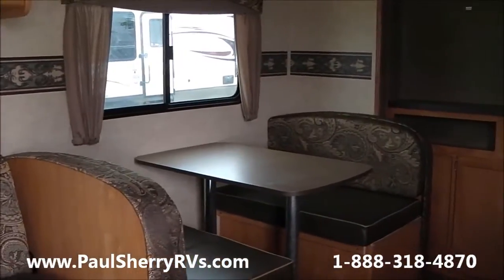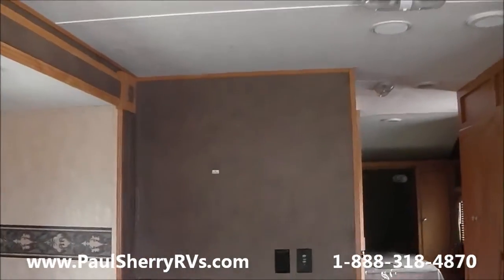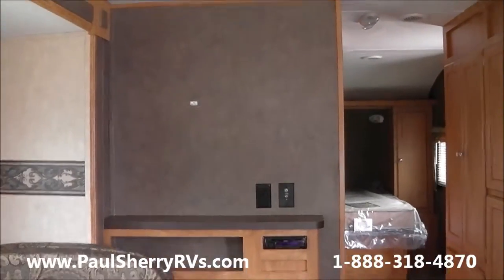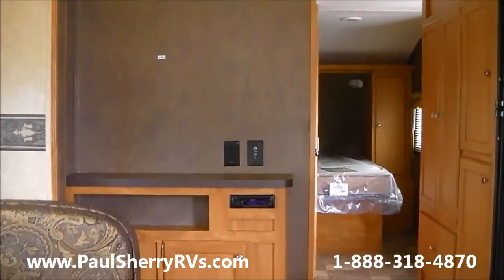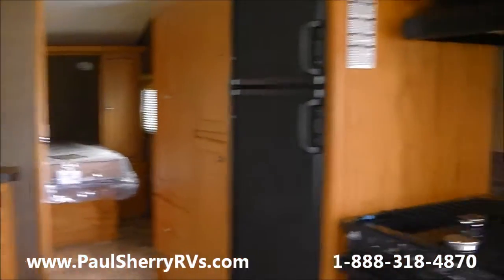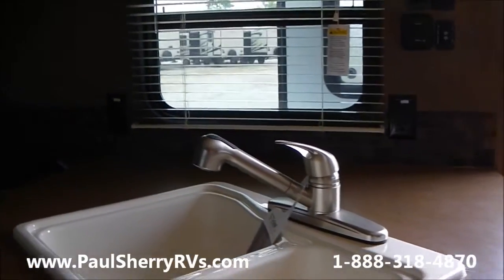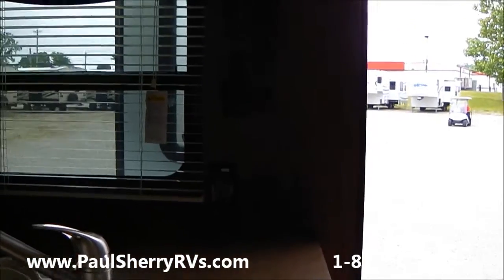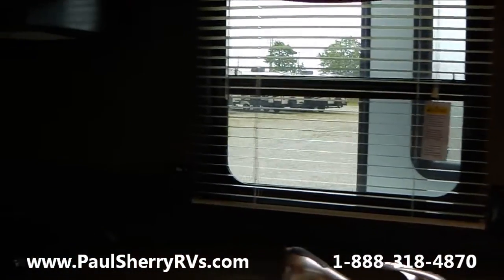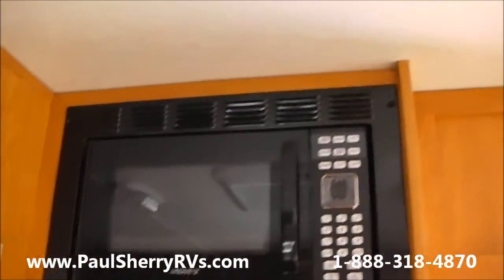It has a nice booth dinette — that's the area where you put your TV. This particular brand does not come with a TV, but it has a stereo and CD player. It has a double bowl sink with a pull-out faucet and adequate counter space. Nice kitchen area.